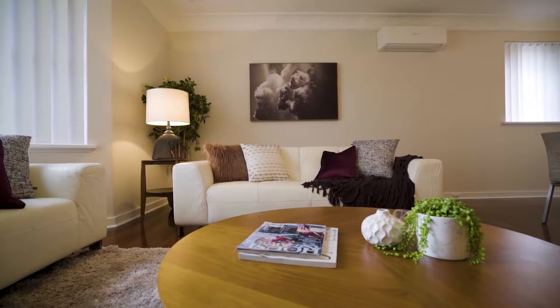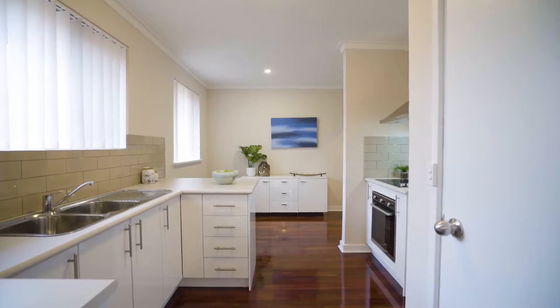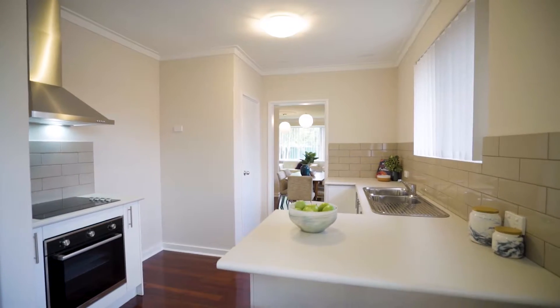There is no cookie-cutter home here. The large and spacious floor plan, along with the sensational finishes, are certain to get you excited, as the owners have made this gem shine even better than the day it was built.